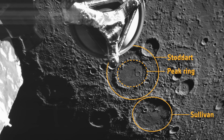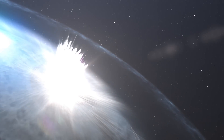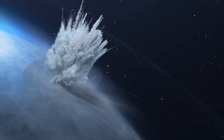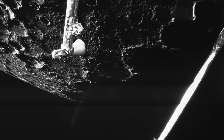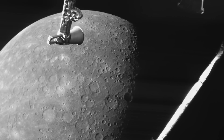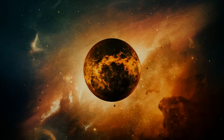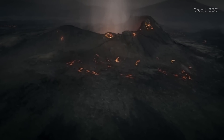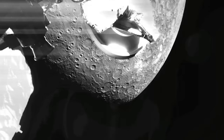Mercury's peak-ring basins are fascinating because much of their formation remains a mystery. Scientists believe the rings of peaks are created by a rebound process during the impact, but it's unknown how deep beneath the surface this material was originally uplifted from. The images captured during this flyby are some of BepiColombo's most detailed yet, revealing a landscape scarred by 4.6 billion years of relentless bombardment from asteroids and comets, each crater telling a story of the planet's turbulent history. It's important to remember that these incredible images are a bonus — the MCAMs weren't actually designed to capture Mercury, but to monitor the spacecraft itself, particularly during the critical phase right after launch.